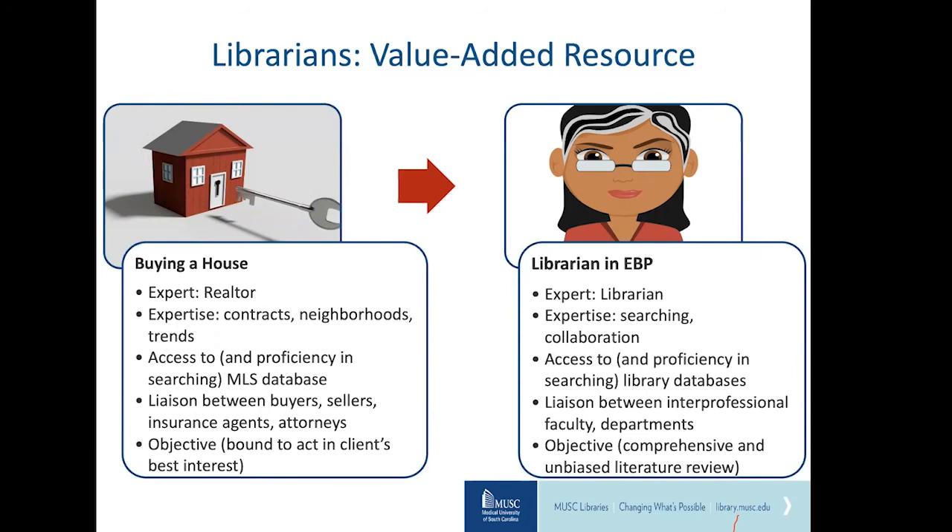There are five steps in the evidence-based practice process. Step one is to ask the question — the PICO tool is used to formulate a searchable clinical question. Step two is finding the best evidence — identifying the best database or resources for your question and developing effective and comprehensive search strategies. Step three is to evaluate the evidence based on validity and importance. Step four is applying the evidence to the patient. And step five is to evaluate outcomes based on your measurable outcome of interest.